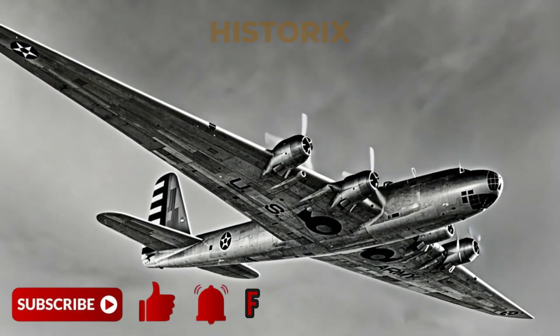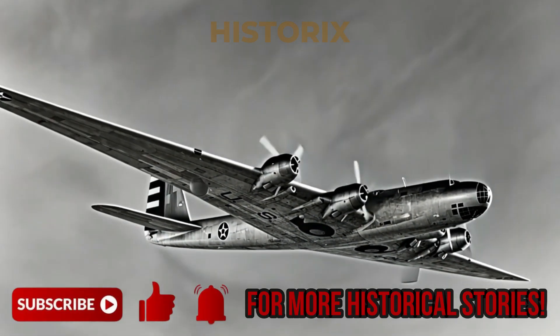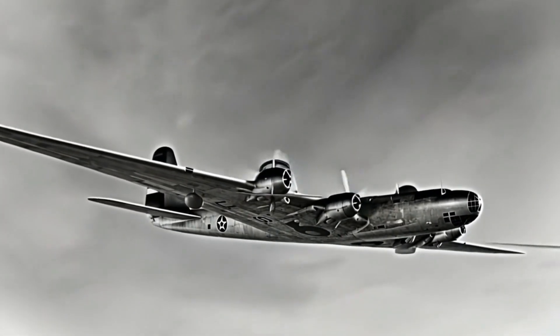Welcome to Hysterix. Don't forget to subscribe, like, and hit the bell icon for more fascinating historical stories.